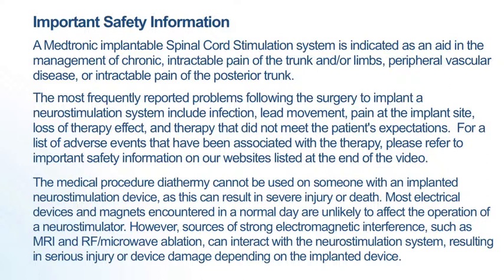Most electrical devices and magnets encountered in a normal day are unlikely to affect the operation of a neurostimulator. However, sources of strong electromagnetic interference such as MRI and RF microwave ablation can interact with the neurostimulation system, resulting in serious injury or device damage depending on the implanted device.